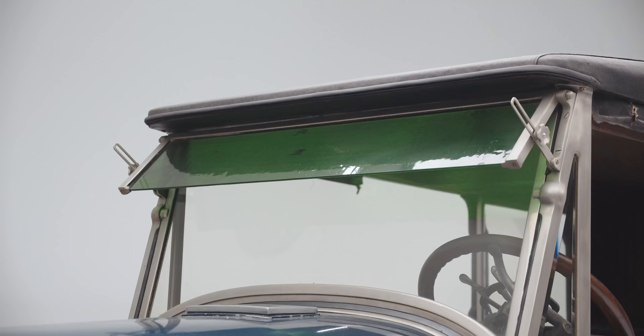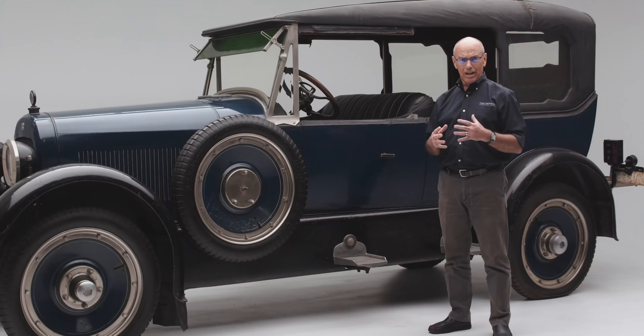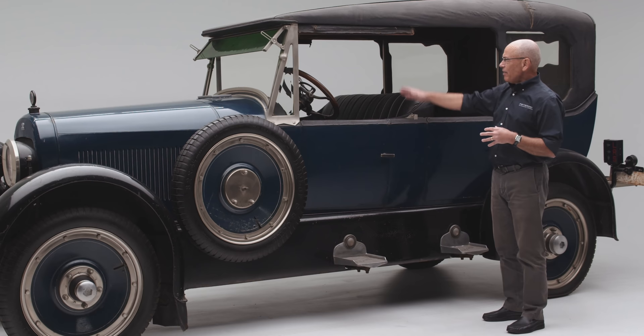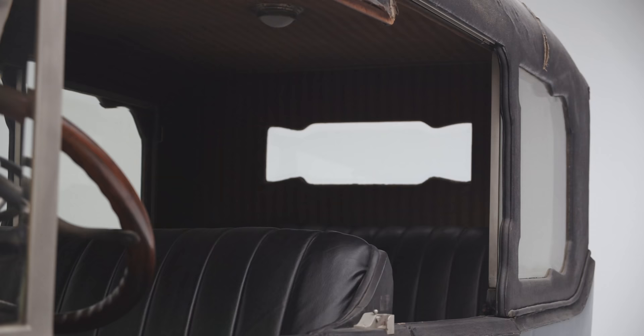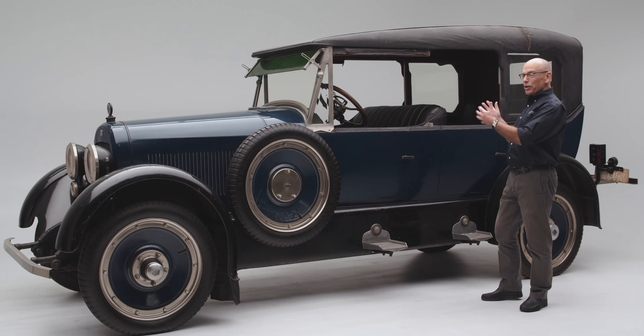Today we call it a hard top, but back in the late teens and early 20s, the body style that Leach innovated was called a California top. It had a wide open space in the middle where all the windows were down and the pillar could be swung out of the way, so they could get an unobstructed view of what was going on outside — and people walking along the sidewalk could look at you and get an unobstructed view of you and the lucky person in this car.